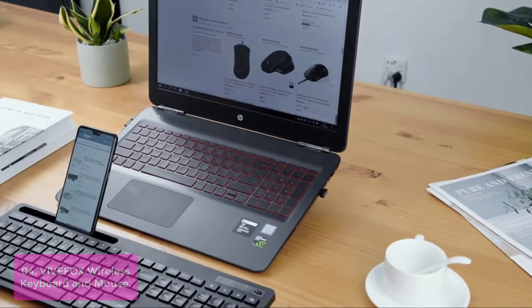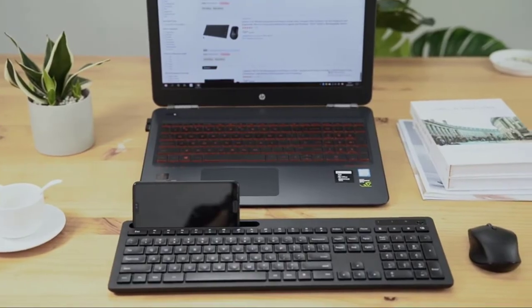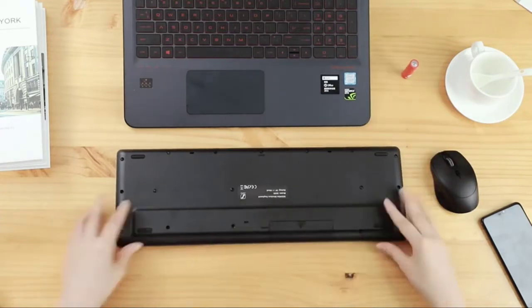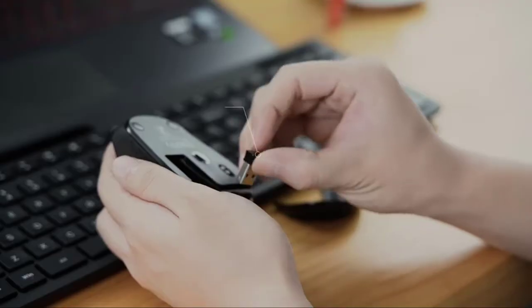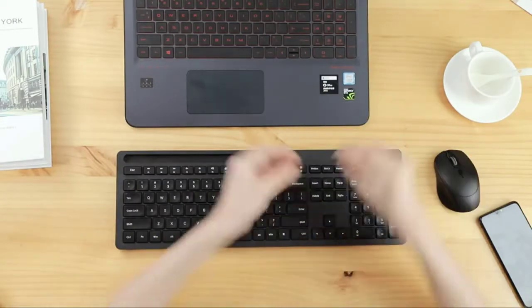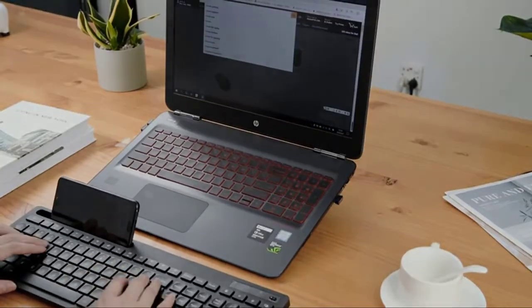The VivaFox Mouse and Keyboard are designed with a collapsible design and Bluetooth 4.0 technology, using USB receivers for a hassle-free experience. This cordless mouse provides whisper-quiet clicking so you never disturb others while working or playing. The DPI-adjustable mouse delivers three levels of DPI — 800, 1200, and 1600 — to cater to different needs and sensitivity. VivaFox also offers a 1-year worry-free warranty and 30-day money-back guarantee.